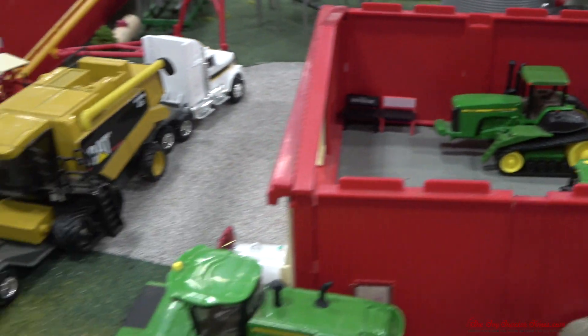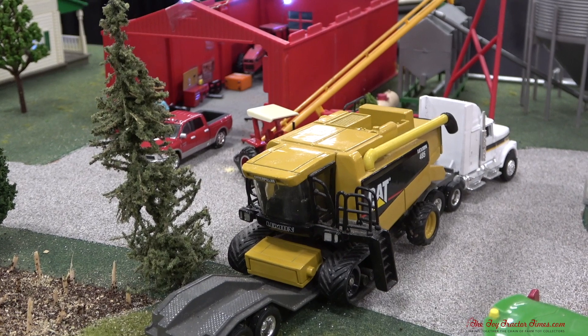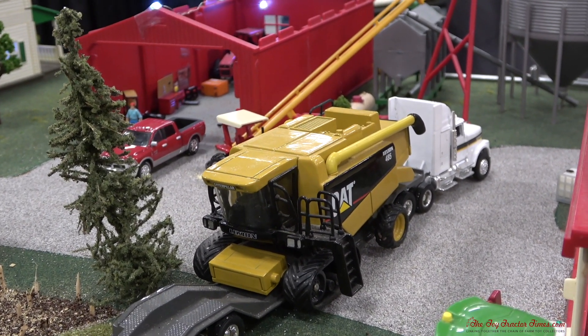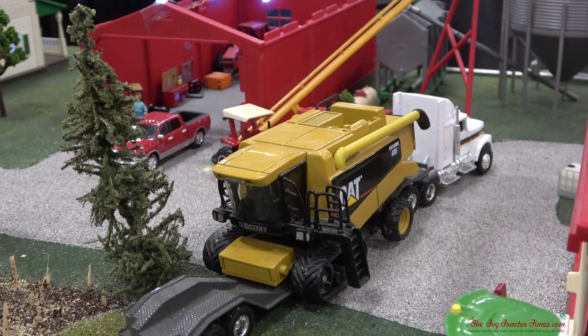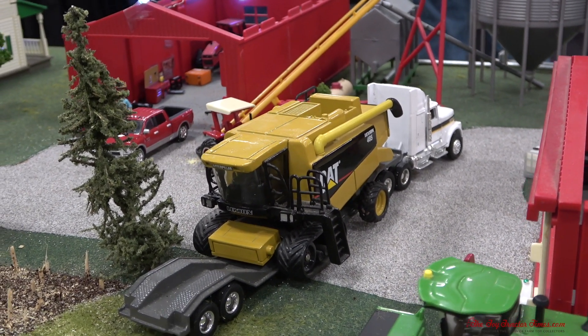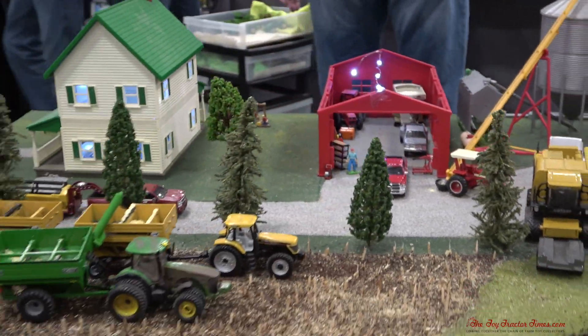Now, tell me about this Caterpillar combine here. They just bought it, so it's coming in and backing up. It's going to be their bean combine — it's a Lexion, and it's a good bean combine. And then they're just going over there with their bean heads to put them to use.